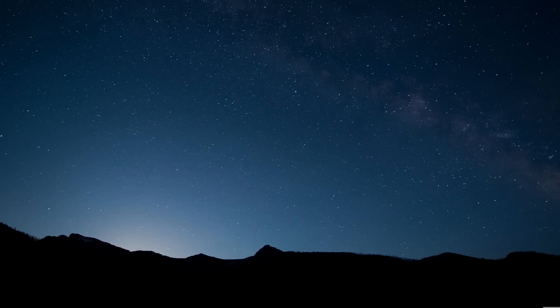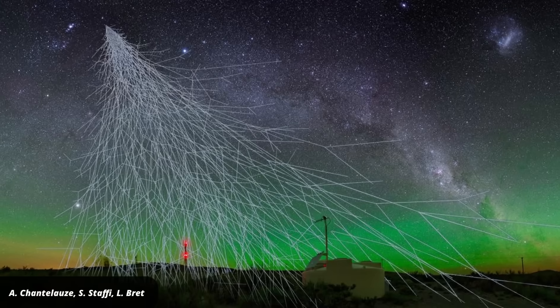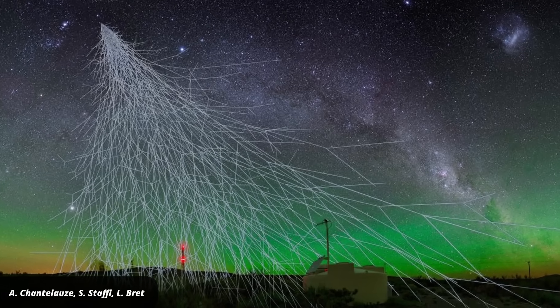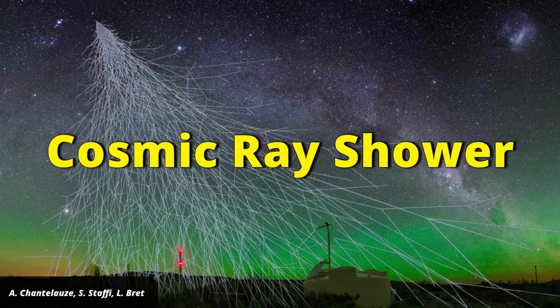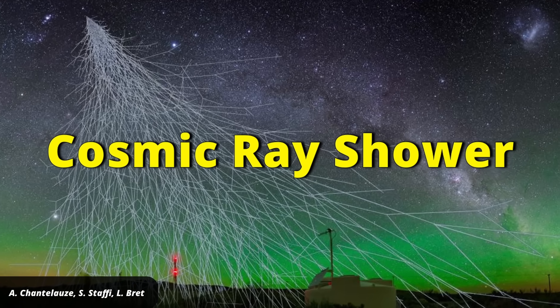Cosmic rays are caused by high-speed particles that come from outer space. When those particles slam into the upper atmosphere, they trigger a chain reaction — a shower of secondary particles called a cosmic ray shower. Some of those particles create brief flashes of light, but most reach the ground.